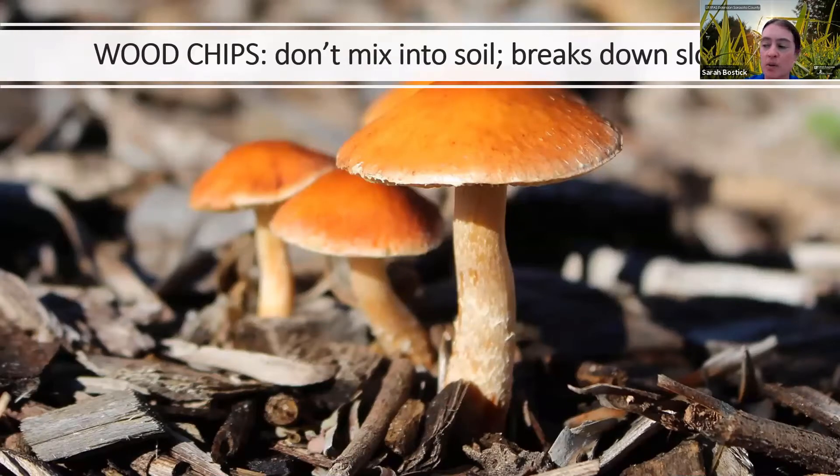Wood chips are another source many gardeners like to use, and they work quite well. You don't want to push them down into the soil — let them sit on the surface and naturally break down. Wood chips are basically pure carbon, and if incorporated into the soil, that carbon acts like a magnet and pulls in all of the available nitrogen, making nitrogen no longer available to your plants. That doesn't happen when you keep wood chips just on top. They make a really nice slow-breaking-down mulch as long as you keep them right there on the surface.